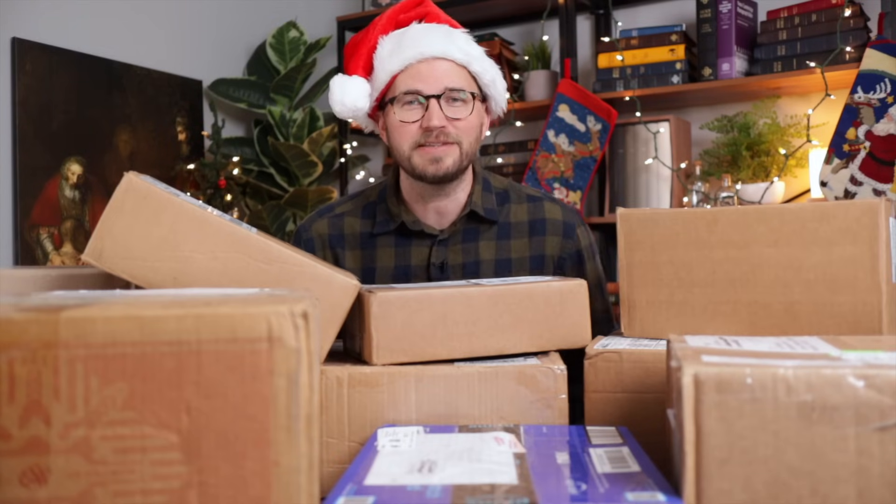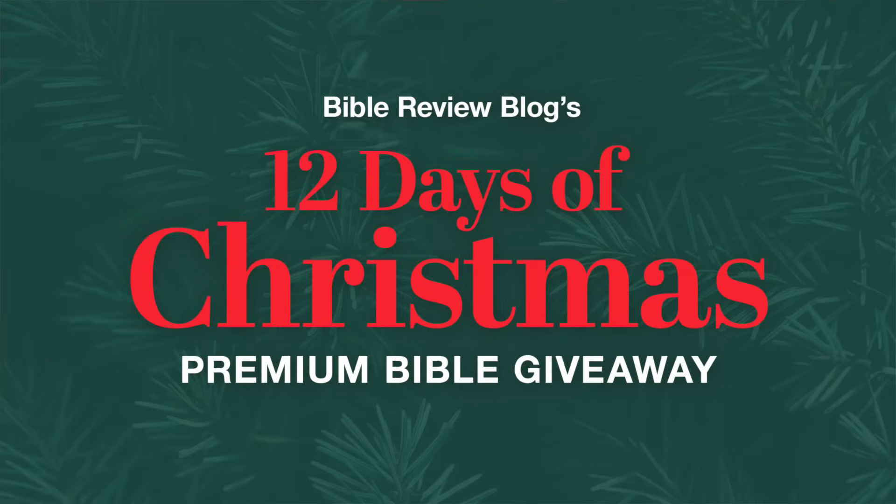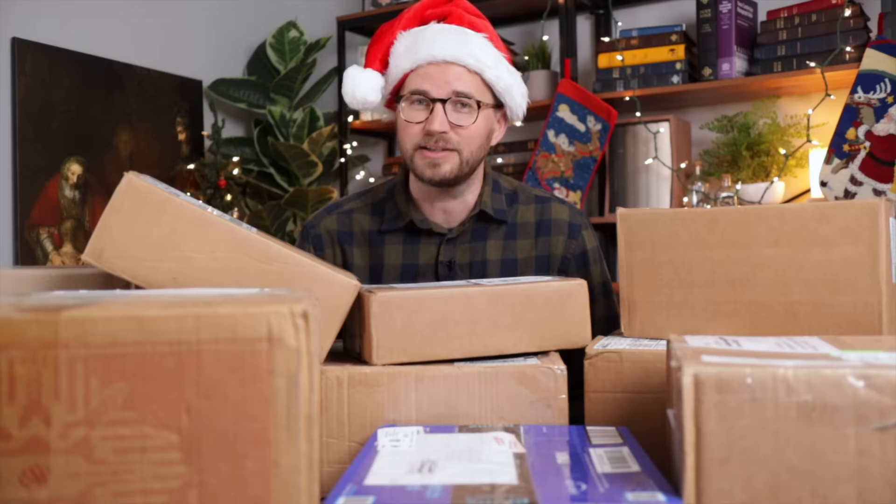We had so many donations that I had to record more than one video. This is the second one, and there might be another one coming because there are still some Bibles rolling in. I've got 10 boxes here filled with Bibles that were donated by viewers just like you for the 12 Days of Christmas Premium Bible Giveaway. That fun starts on December 1st, so go ahead and subscribe to the channel. If you missed last week's video, I unboxed another 10 boxes — the first 10 boxes — and inside were somewhere around 27 premium Bibles added to the giveaway.